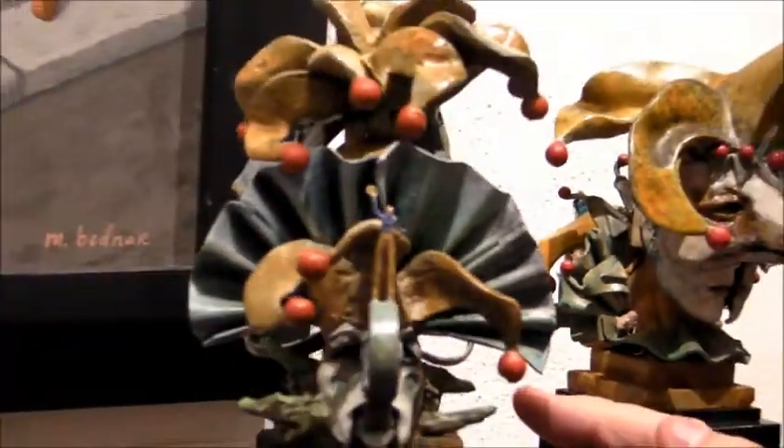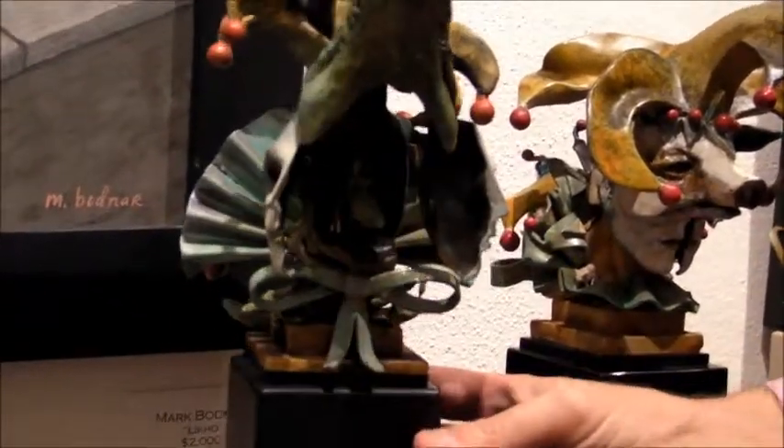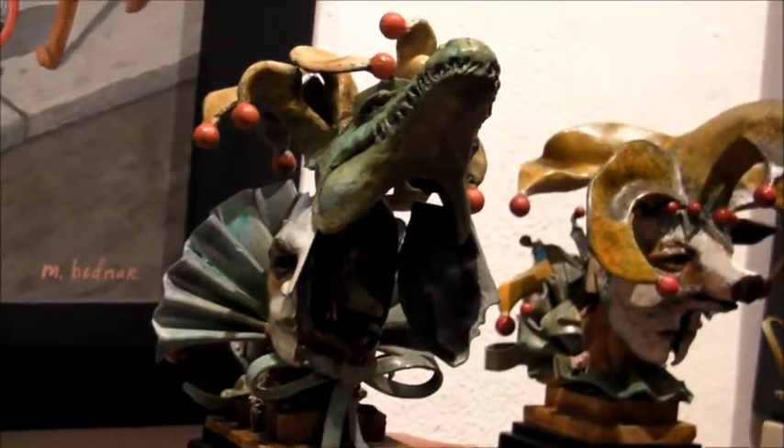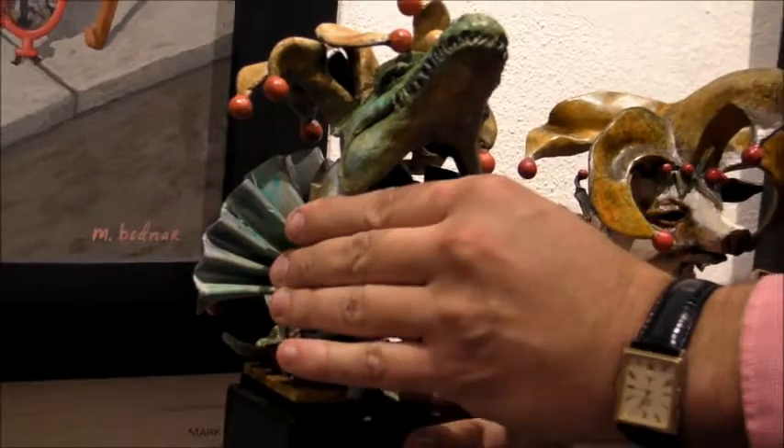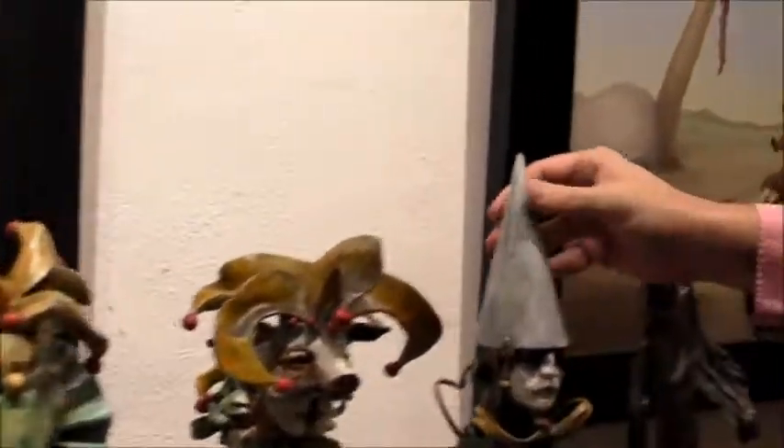Holy cow, that's great. And you've got a girl in there. It creates the bronze pieces in wax castings and then colors them with acid washes to get the patina. Here's other examples.